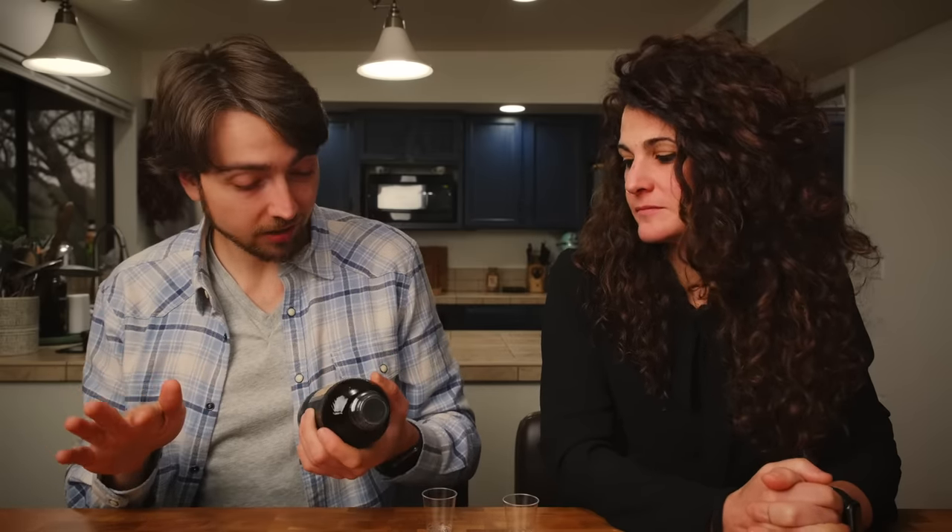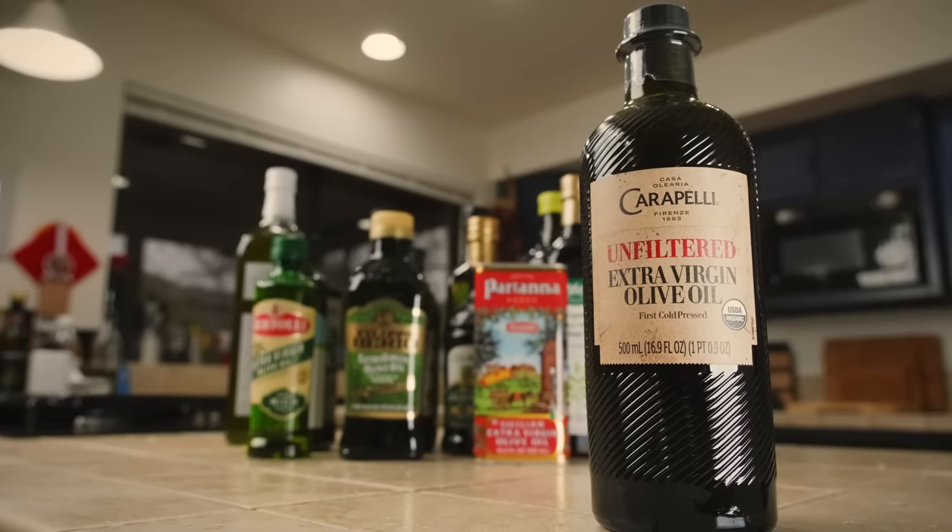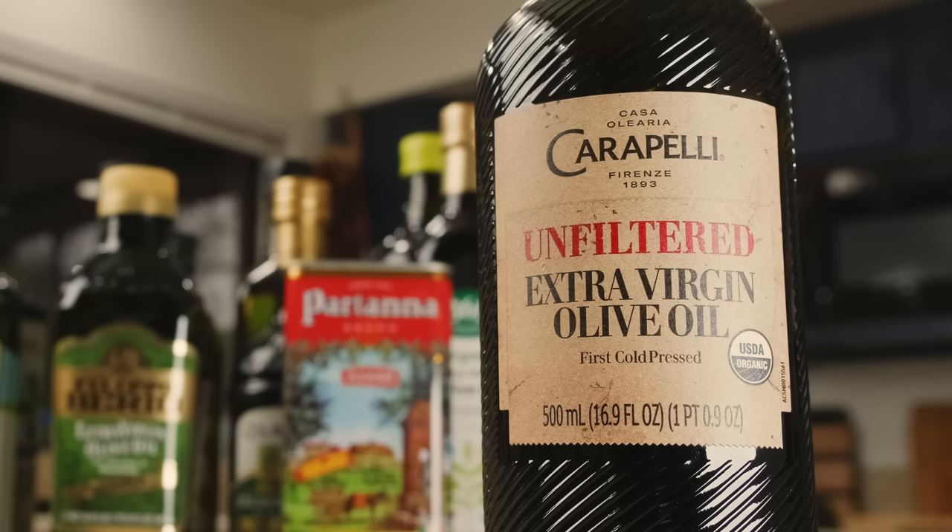Our next olive oil is one of the more expensive ones, looks pretty good. It's unfiltered and appears to be from Florence. This is Carapelli. The origin of the olive oil is important — you want to know where your olive oil comes from. This is one of the most well-known Italian brands, but we aren't really sure that the olive oil inside is from Italy. The only way to know is to turn the bottle and read the label, because everything should be written there.